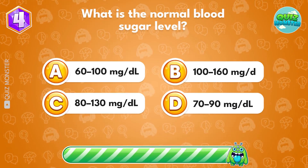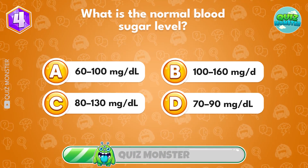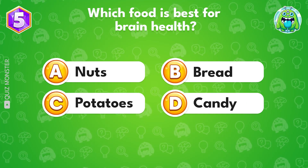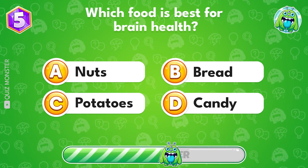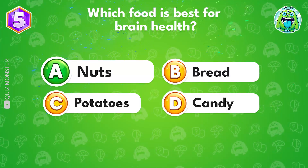What is the normal blood sugar level? Which food is best for brain health? Nuts is the right answer.